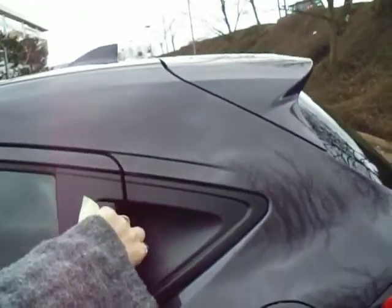Coming around to the side you can see this vehicle has lovely diamond cut alloys there as well and a nice sporty hidden rear door handle.